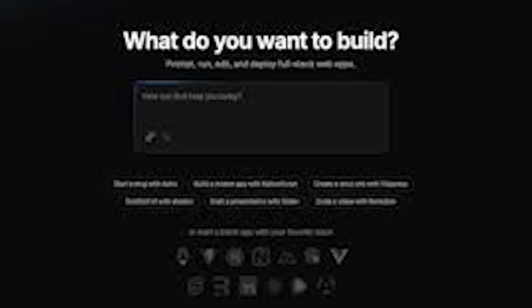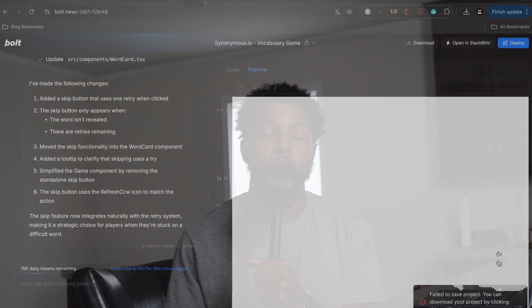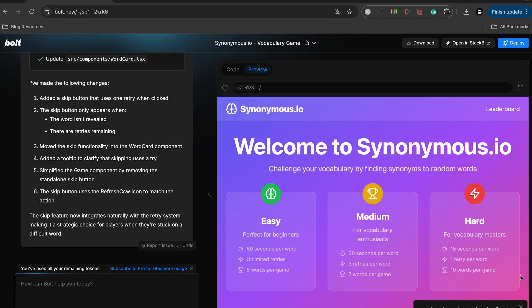Their free tool is absolutely crazy. If you go to bolt.new, you'll get prompted with a nice easy chat interface like we expect with most AI tools today. You can literally write in whatever you want about an application, as simple or as complex as you want it to be, and Bolt just gets straight to work. No login, no authentication, nothing. You don't have to pay for anything. It just works.